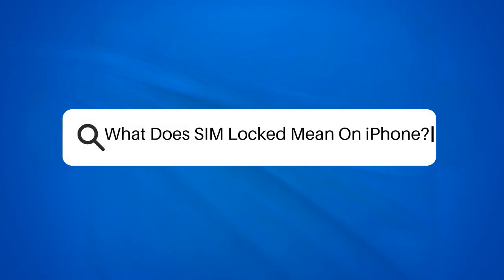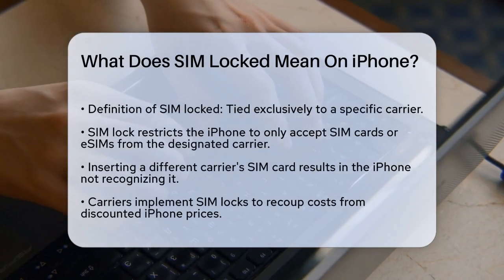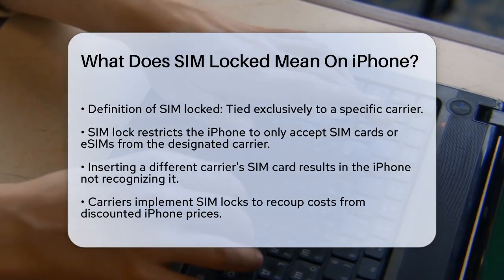What does SIM locked mean on iPhone? If you've ever wondered why your iPhone only works with a specific carrier, you're about to find out the answer. Let's break down what it means for an iPhone to be SIM locked.